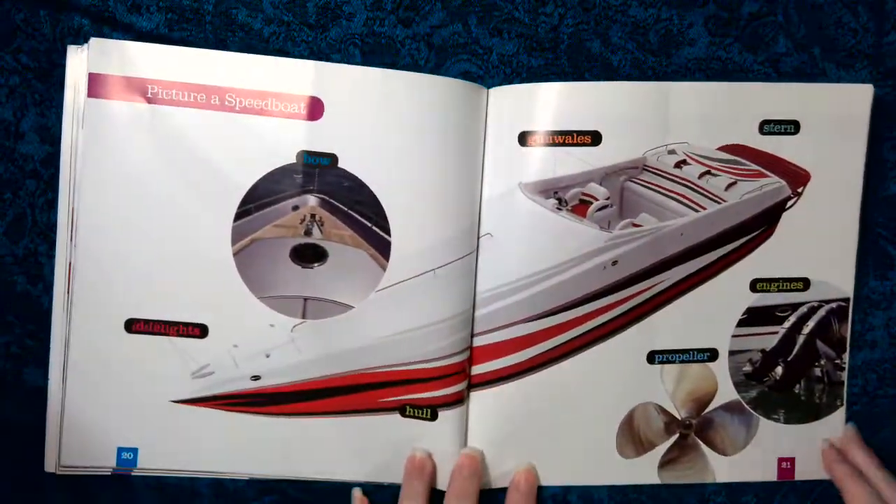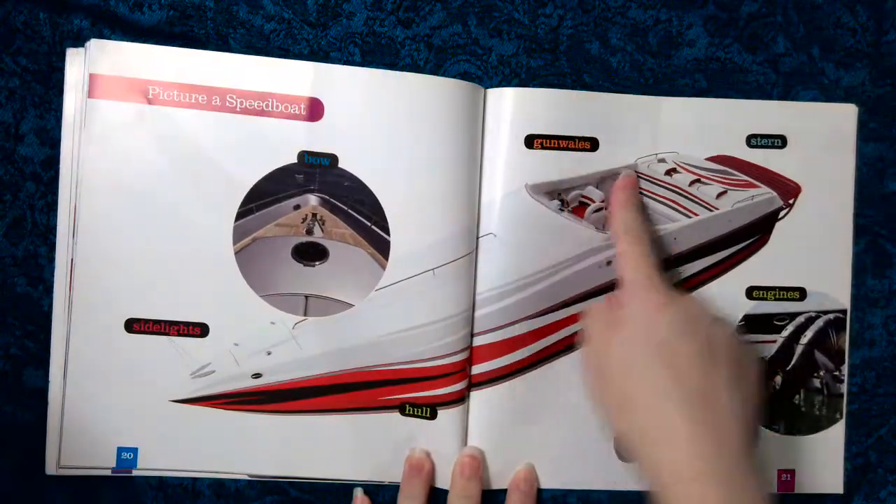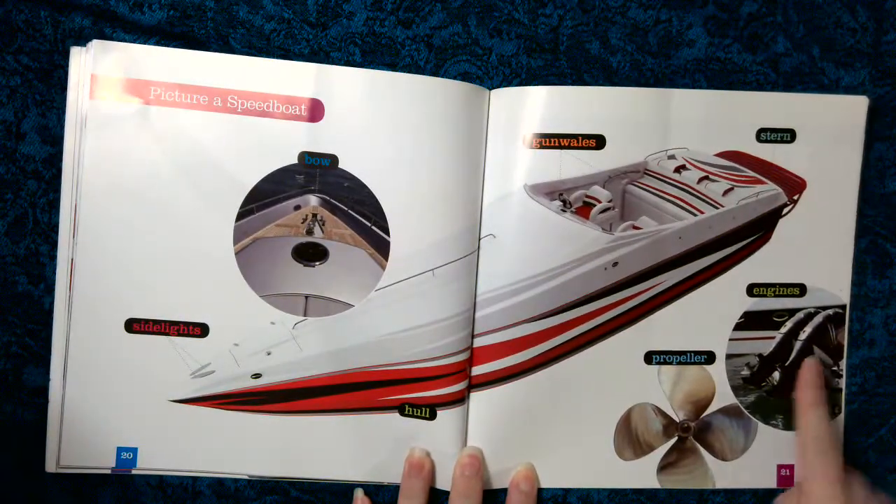Picture a speed boat: side lights, bow, hull, gunwales, stern, engines, propeller.